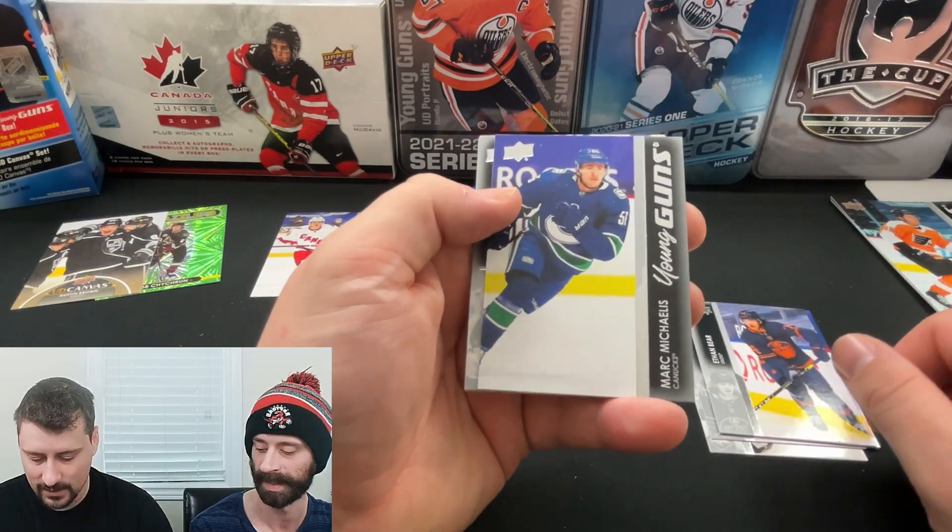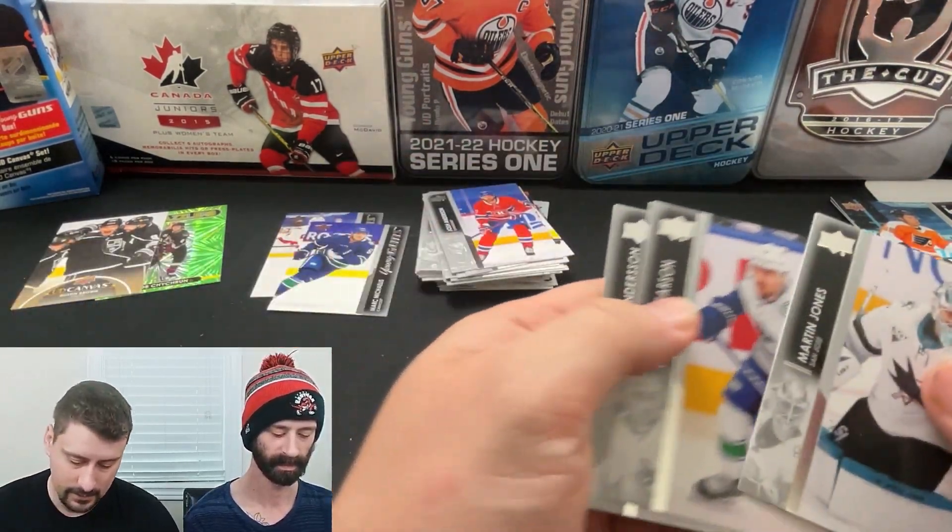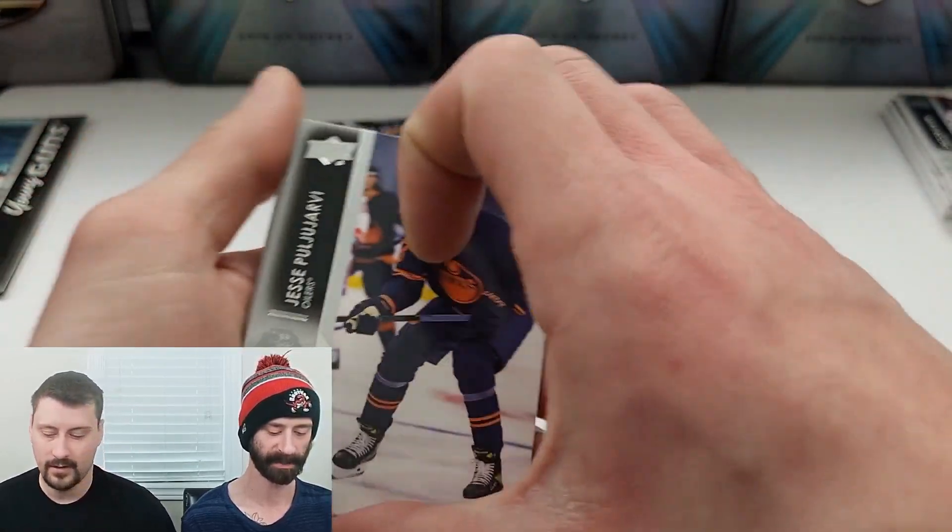Got a second Young Gun — Mark Michalis. All right, last pack. I've been so disappointed.